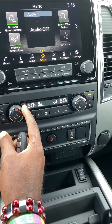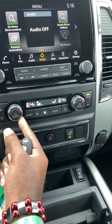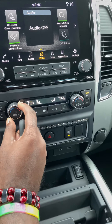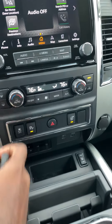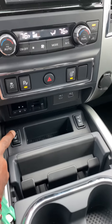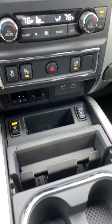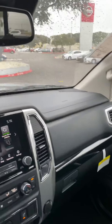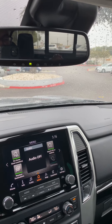Apple CarPlay and Android Auto. It has dual climate control — and as you can see, it's cold because it is cold outside, so it needs to warm up. Heated seats — I'm going to use that right now. USB plugs, good storage, and it has the HomeLink to open your garage.